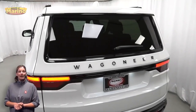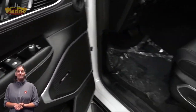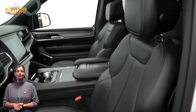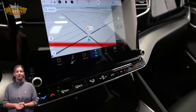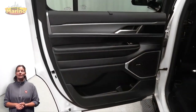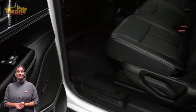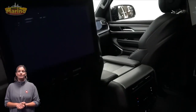Blind spot and cross path detection, heated and ventilated front seats, heated steering wheel, and 8,000 miles on the odometer. Features also include a 10.1-inch touchscreen navigation, select terrain system, second row heated seats, panoramic sunroof, rear entertainment screens, and power liftgate.